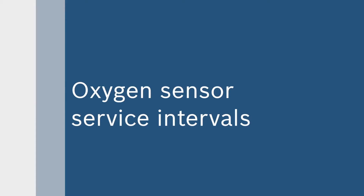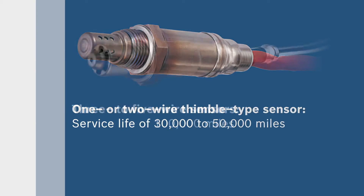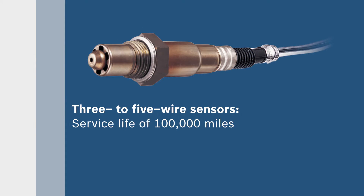An oxygen sensor's service life varies on the sensor type. One or two wire unheated thimble type sensors have a service life between 30,000 and 50,000 miles, while three to five wire sensors have a lifespan of up to 100,000 miles.